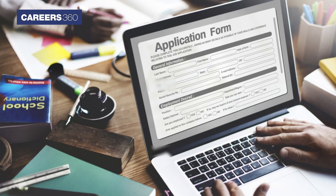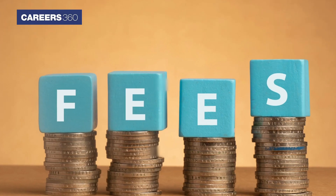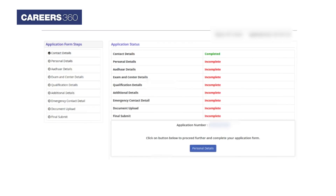Once the registration is done, candidates can fill out the application form, followed by paying the application fee. In the application form, candidates are required to fill in their important details like personal details, Aadhaar details, exam and center details, qualification details, additional details, document upload, and final submission.